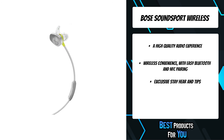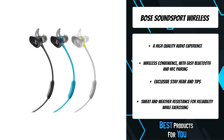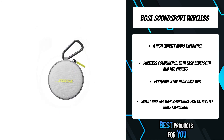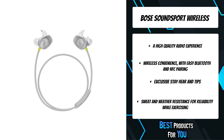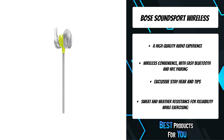These headphones are sweat and weather-resistant and have a lithium-ion battery that delivers up to 6 hours per charge. A soft silicone material and unique shape provide a secure fit that stays put and feels good. Connect to your device easily with Bluetooth and NFC pairing, and use the inline mic and remote to control volume, skip tracks, and take calls.